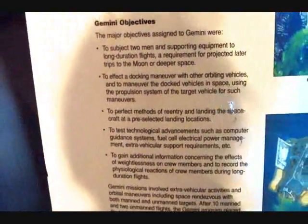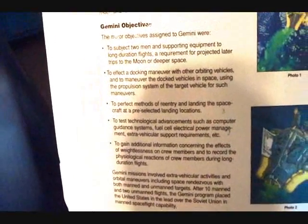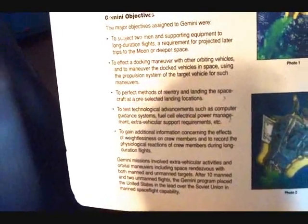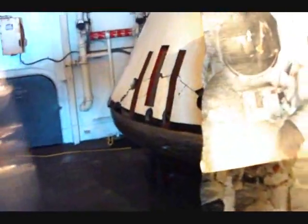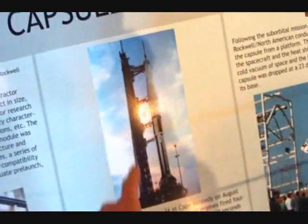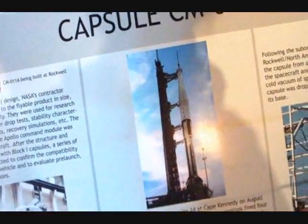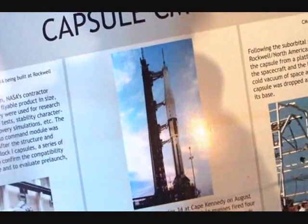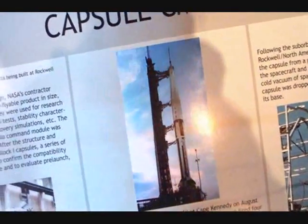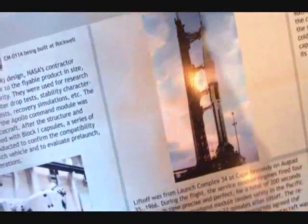Gemini objectives included working out how to get back to Earth and testing technology such as computer guidance, fuel cell management, and so on. Meanwhile, this is the test capsule, which they took up on one of the test Apollos. Its objectives were basically just to test the system for structural integrity and to test the Saturn V rocket — which all went pretty well.